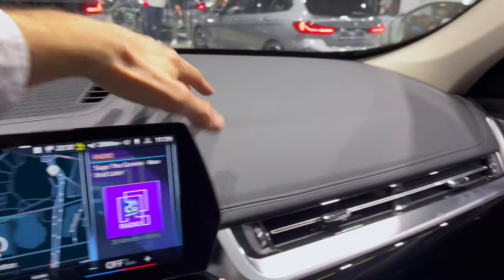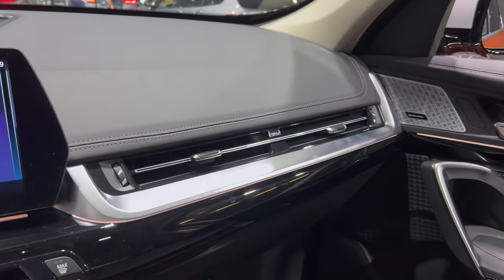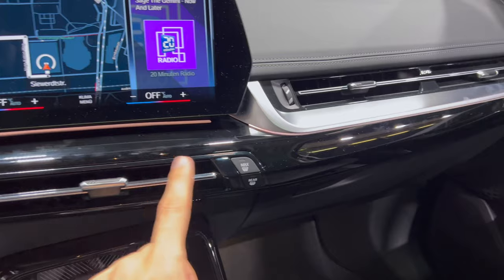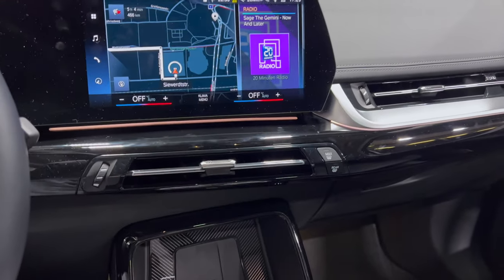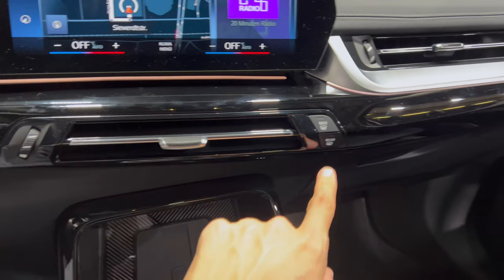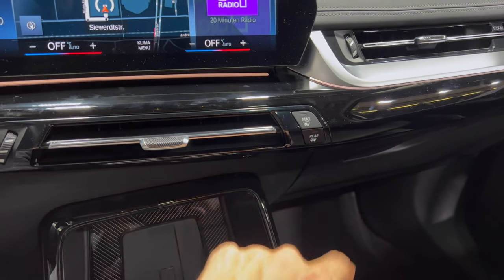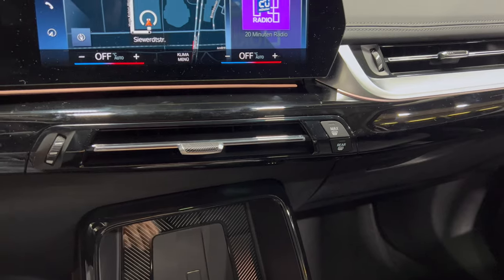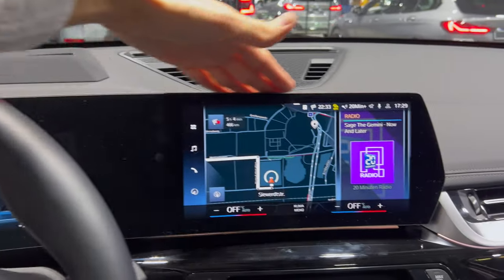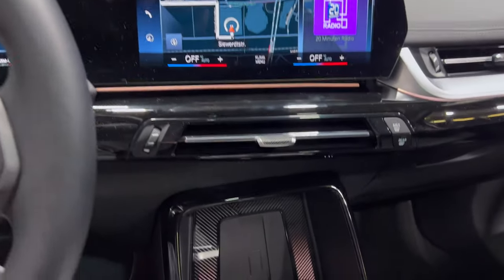The dash is nice and soft, covered by leather with two vents. There's some horrible piano black — not a huge fan. One vent here, max blow on the front and mirror defrost. Two screens on top, slightly curved and facing the driver.